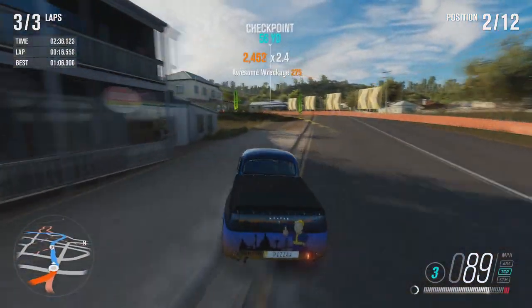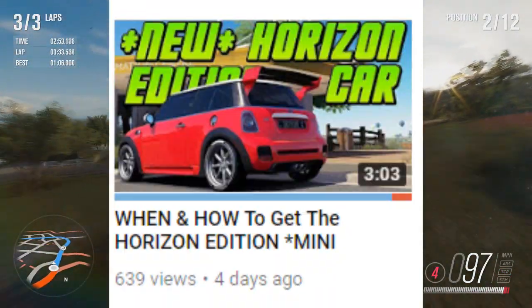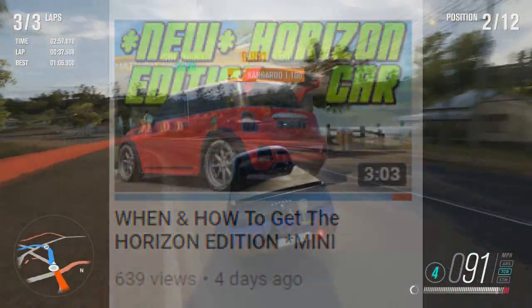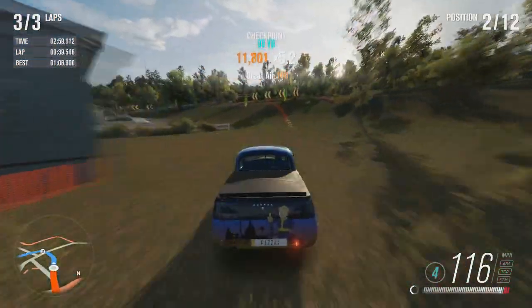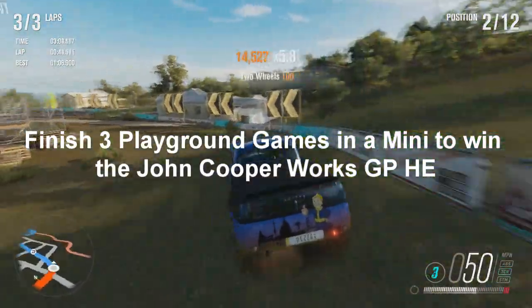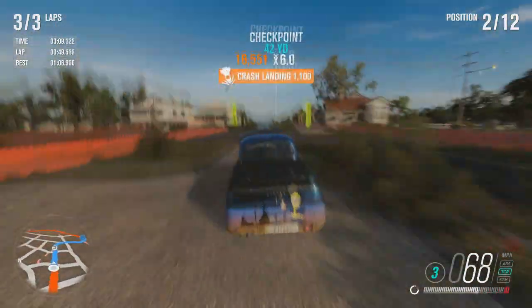Now the next one is called Happy Anniversary, running the 22nd to the 27th of September — so it's five days long. Celebrate FH3's one-year anniversary and win the John Cooper Works GP Horizon Edition — that's the Mini John Cooper Works Horizon Edition. I made a video on it a few days ago that got around 600 views where I explained how and when you can win it. The first challenge is called Join the Party — finish three playground games in a Mini to win the John Cooper Works GP Horizon Edition. That seems very easy; you don't even have to win them, just have to finish them.